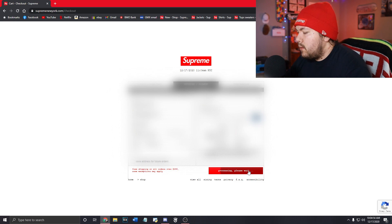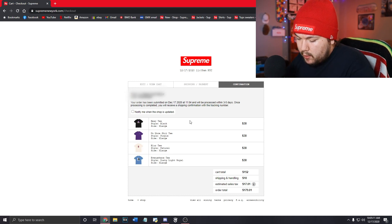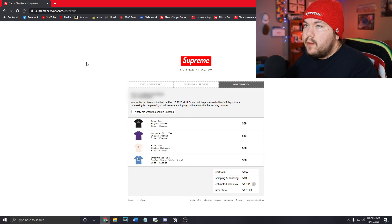Never mind — I got this big tea cart. I got one, two, three, four different tees right there. But I didn't get the Chucky dolls or cross box logos because I got checkout errors on every single thing — I don't know why.